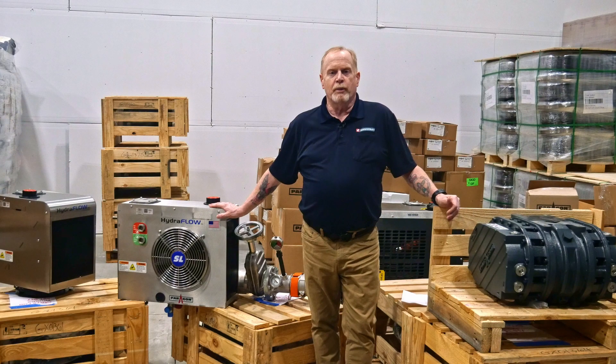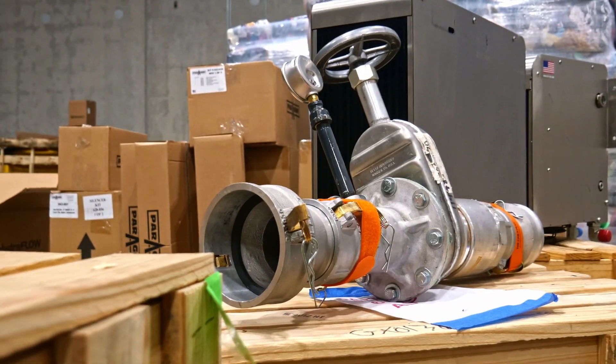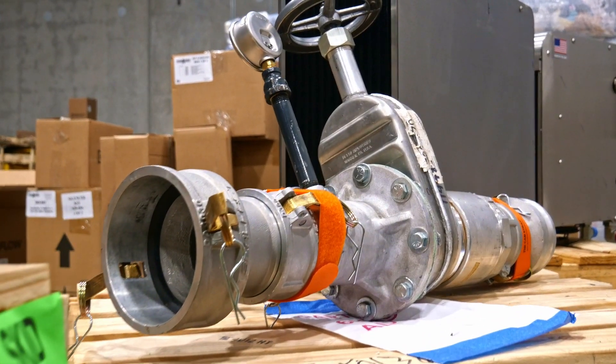At our core, we are driven by a commitment to customer satisfaction, and our new product line, Paragon, is no exception. We are now stocking blowers, product pumps, and hydraulic coolers from Paragon that are not only high-performing, but also easy to use and maintain while reducing downtime and increasing productivity.